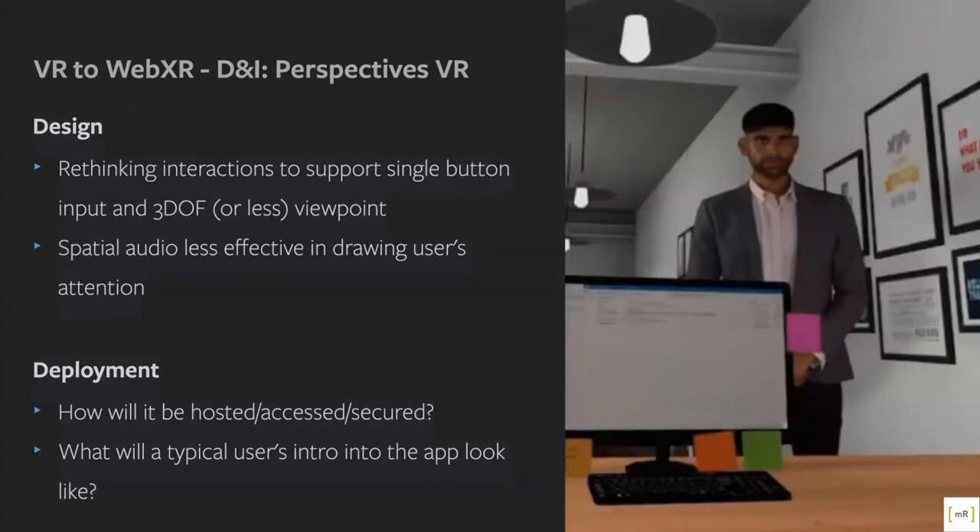We also had to consider how the experience is going to be hosted, accessed, and how we secure access to it. This is a product of ours that we want to enable paid access to. We had to think about what the typical user journey would be, different from the native VR experience. We need to preload everything upfront, so we can hide a lot of that loading between the options to launch the 2D or the VR version.